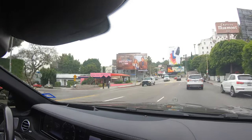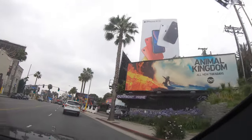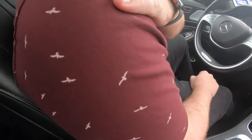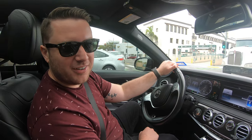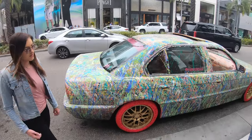So me and Mikey were just driving down Rodeo Drive and look what we found. Look at this madness.